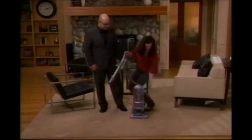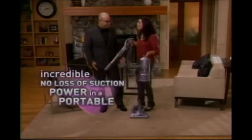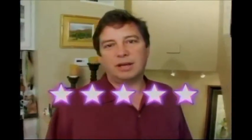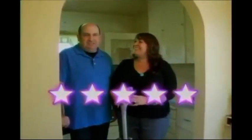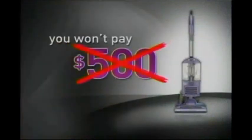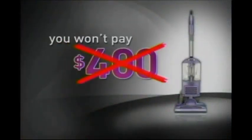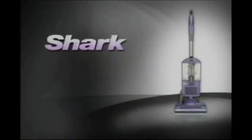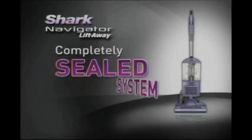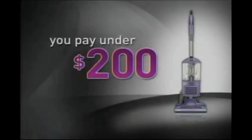The Lift-Away has taken the power of a no-loss-of-suction upright and made it portable. Vacuuming has never been easier. Absolutely a five-star vacuum. I would have expected it to cost upwards of $500. You won't pay $500, or $400, or even $300. The new Navigator Lift-Away, engineered with no-loss-of-suction and a completely sealed system, is less than $200.